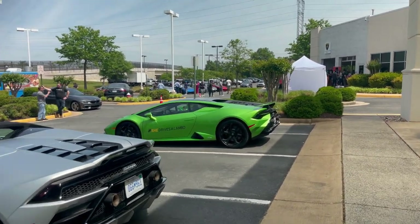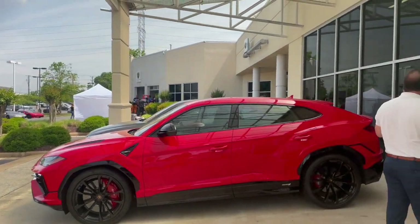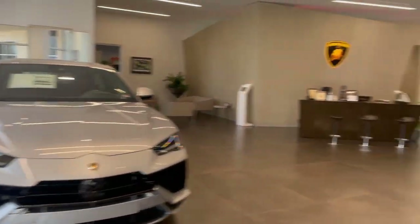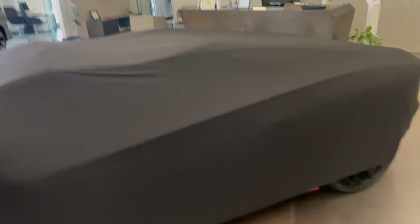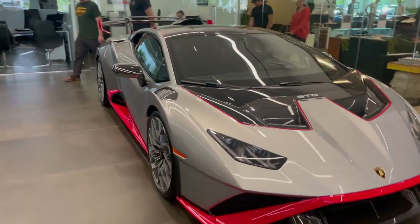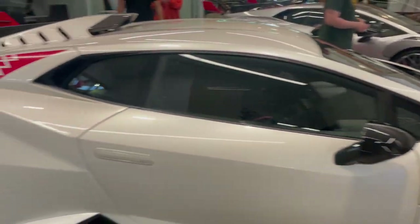Love that green. This is from the Huracan Technica, next to a Urus Performante and a Urus S. And indoors, another Urus S, and an Aventador Roadster waiting to be collected for delivery. This one is, if I remember correctly, Arancho Argos — you can actually see it right there — the launch color of the original Aventador. And we have two matching or similar STOs, the race car for the road from Lamborghini, looking very, very nice.